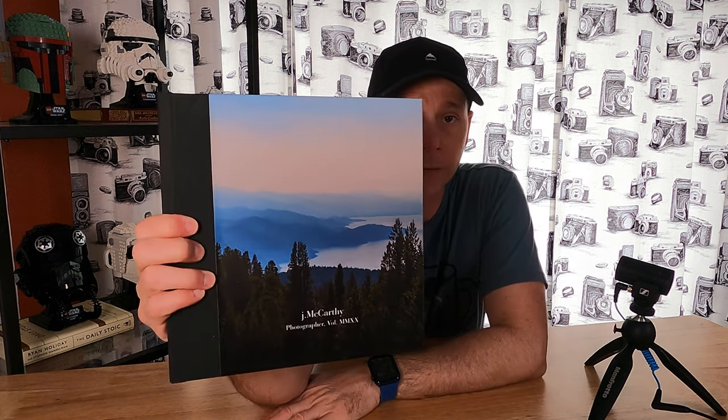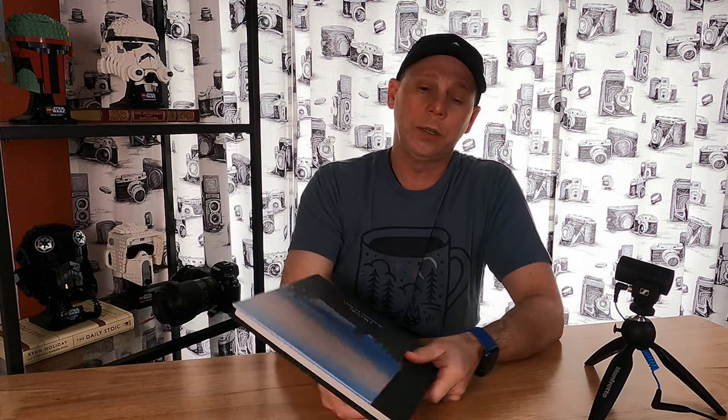I was cleaning out the closet earlier today and I found this photo book that I did last year. It made me start thinking about fine art photography and photographers, and just wondering how many of you guys have also created a book of your photos. It's something that I think is pretty important to do for a few reasons.